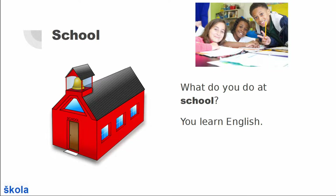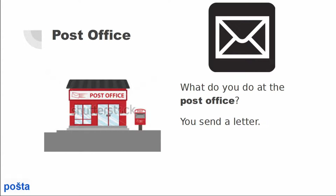First up is school. What do you do at school? You learn English. Post office. What do you do at the post office? You send a letter.